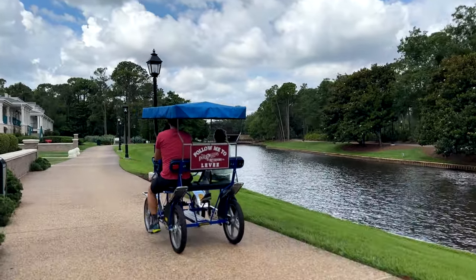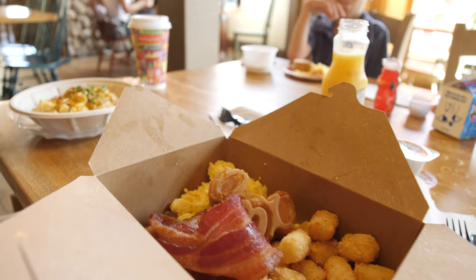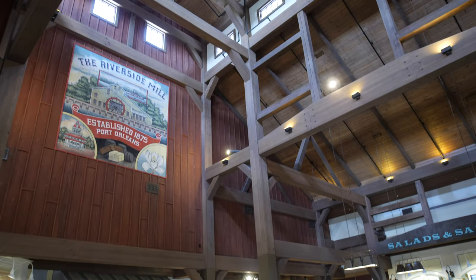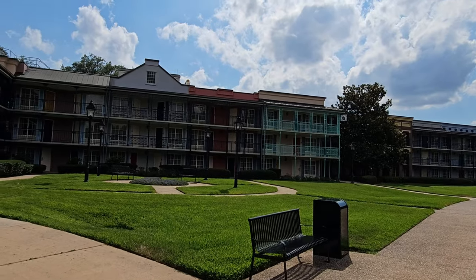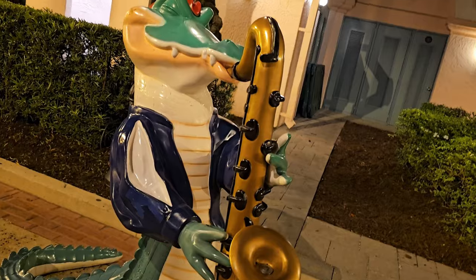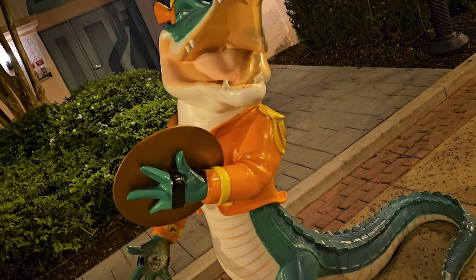There's a ton of waterfront that you get. I love the theme of the buildings and the food here. There's just something about this resort that I prefer over French Quarter. Both are really nice. If you're interested in getting a review of the French Quarter resort, let us know in the comments — we'll definitely be willing to deep dive into that one next.